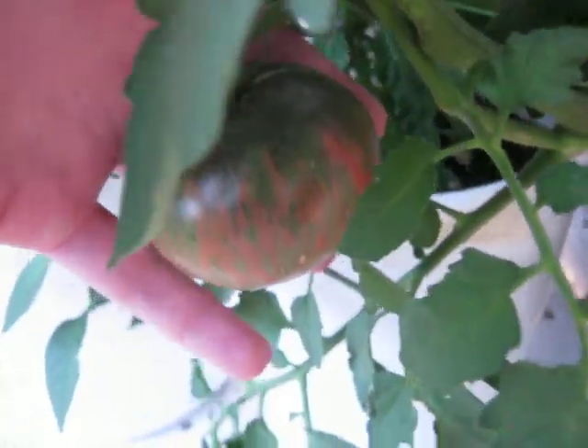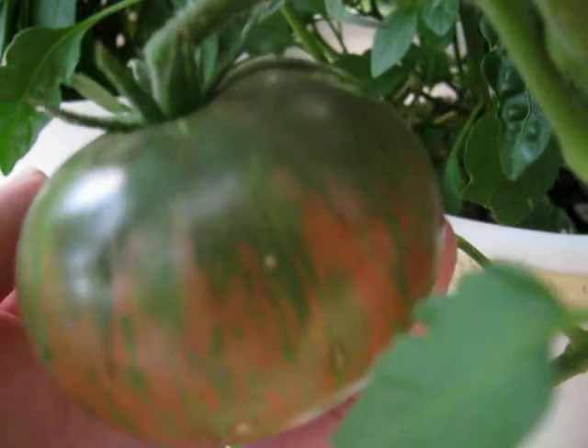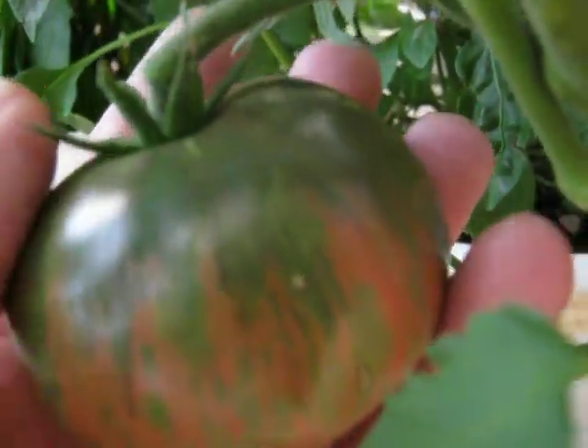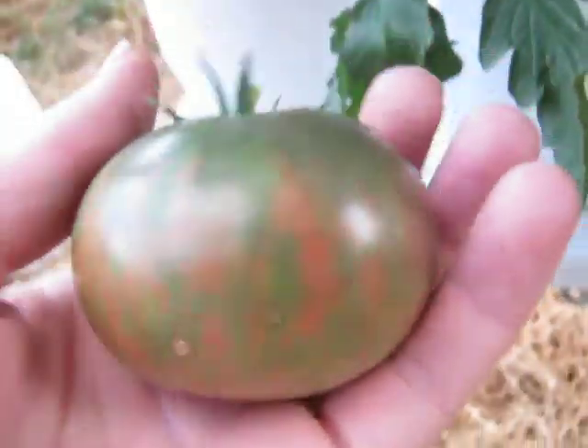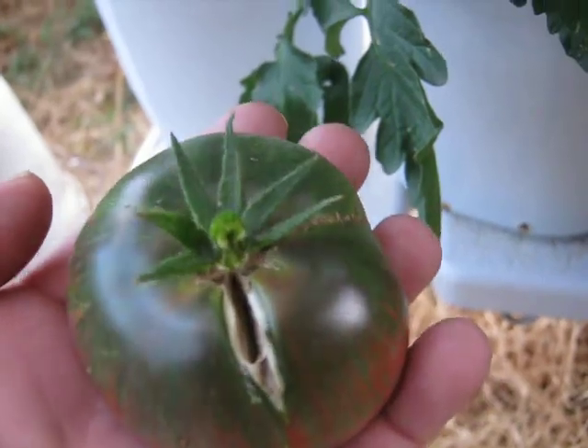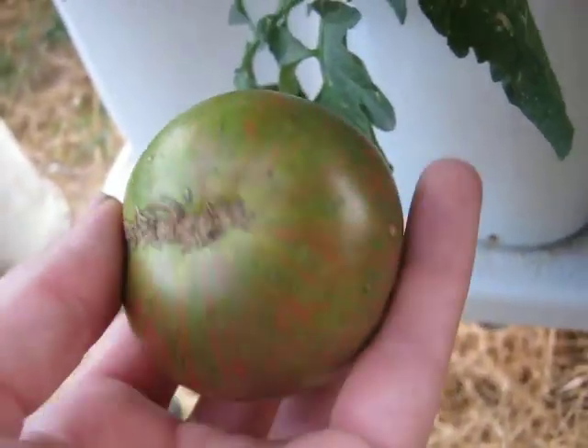Here is my Pink Berkley Tie-Dye. This one is getting ripe — that's about what they look like when they're ripe, it's getting soft. This one's ready to go. Got a little bit of splitting on there, that's kind of a bummer. It's a really pretty tomato though. Tastes awesome.